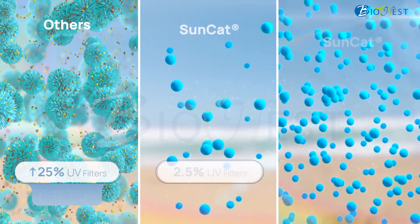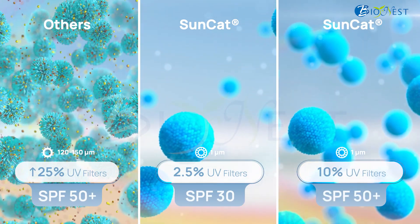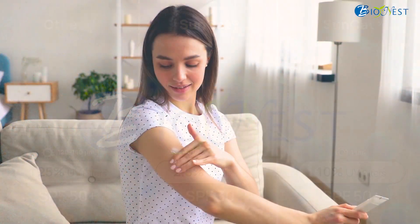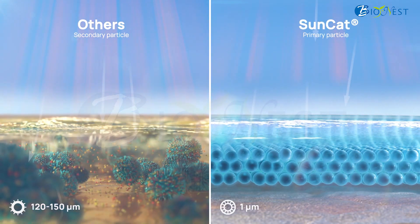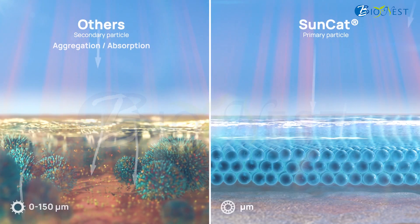With less than 2.5% of UV filters, it can achieve SPF 30, and with 10% of UV filters, an SPF of 50+. As well as reproducible SPF values within minimum sunscreen concentration, SunCat prevents particle aggregation, offering longer and safer residence time.